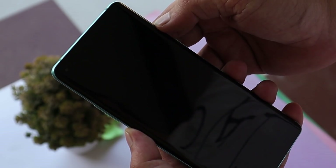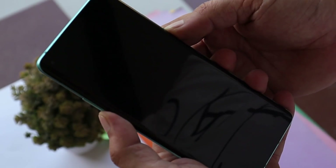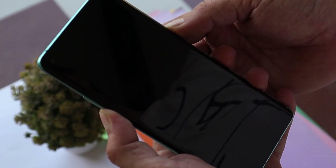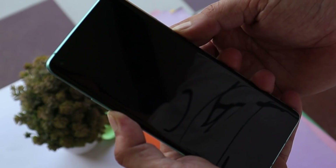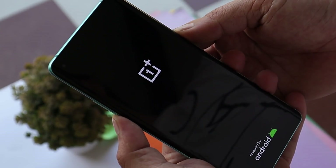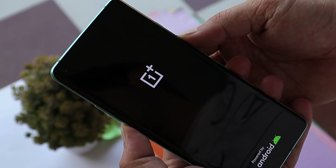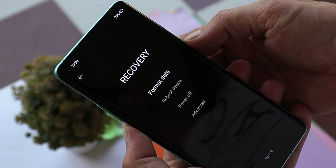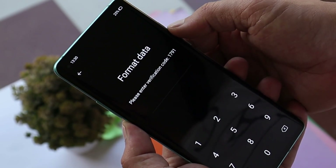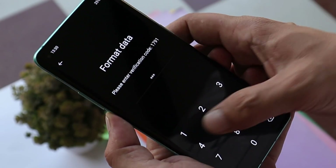If you're facing too many issues like app crashes, perform a factory reset. My recommendation: take a backup, boot into recovery by holding volume down and power key until you see the OnePlus logo, then release. From recovery, select 'Wipe Data' and perform a factory reset. You'll see a lot of improvement in performance and won't face app crash issues.